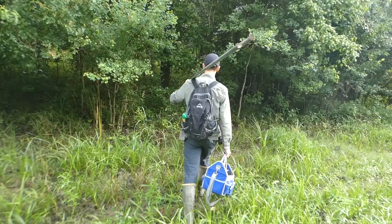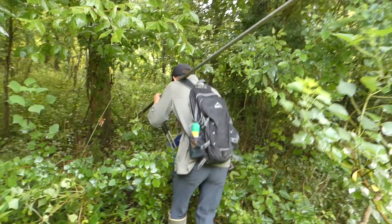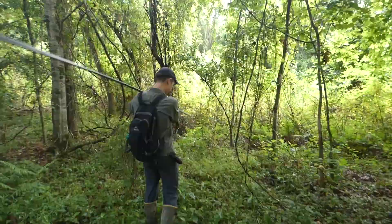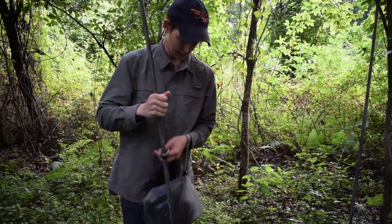Since all of Garrett's geolocators are already put out, our goal is to catch, band, and take data on a currently unbanded bird. We walked into the forest where Garrett knew a Swainson's warbler had a territory. Here we set up a mist net in order to try to catch one of these secretive birds.